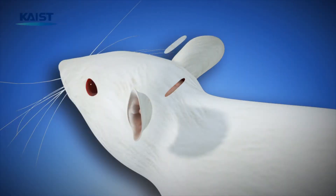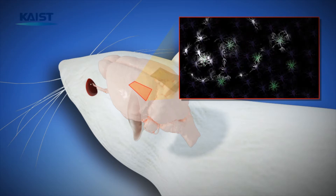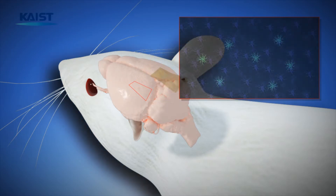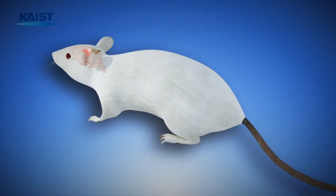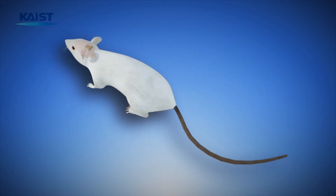In addition, flexible micro LEDs inserted in an animal's brain activate the light-sensitive neurons through optogenetics for two-dimensional cortical stimulation. Control of animal behavior such as hindlimb, tail, and whisker is enabled through brain stimulation of the motor cortex using the flexible micro LEDs.